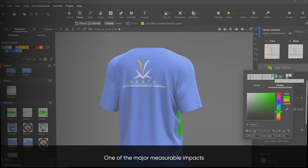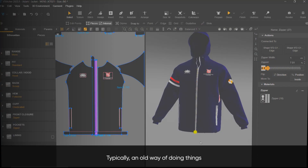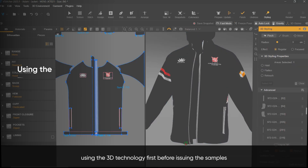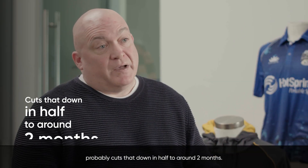One of the major measurable impacts is the ability of our product development team to create initial patterns within the Browseware system. Typically the old way of doing things would take us three to four months; using the 3D technology first before issuing samples probably cuts that down in half, to around two months.